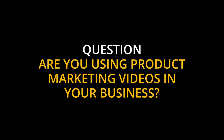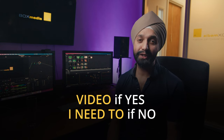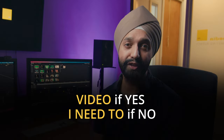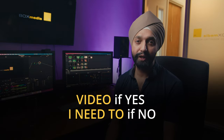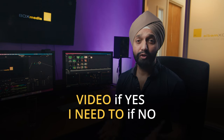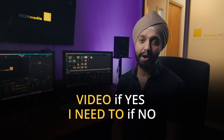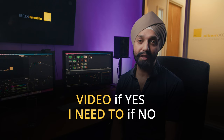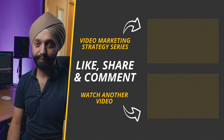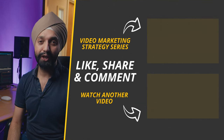Are you using product marketing videos in your business? Please comment 'video' below if yes, or 'I need to' if that's a no. If you're still unsure about how video can help, please tell me in the comments below and I'll make more videos around this. If you're at the start of your journey and unsure where to start, I've put together a free eight-part video strategy framework for you — it will appear as a suggested video at the end of this one. Till next time, stay safe and I wish you continuous business success. Please like and subscribe to the channel.